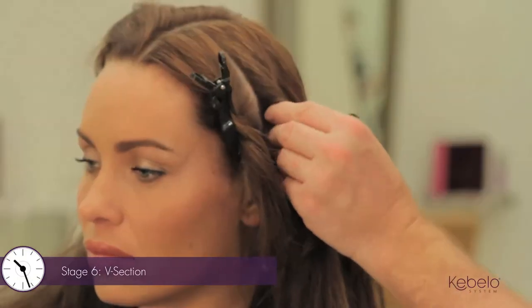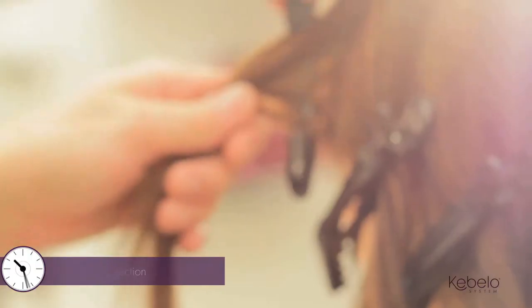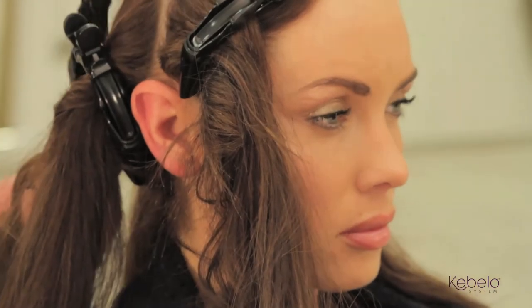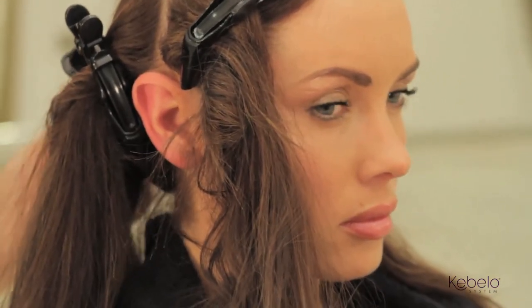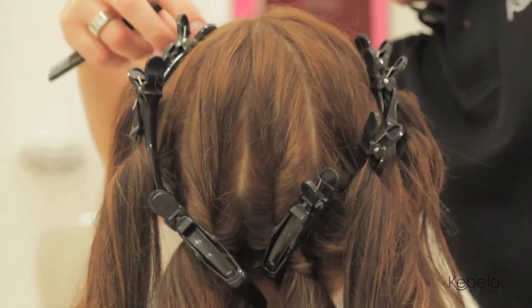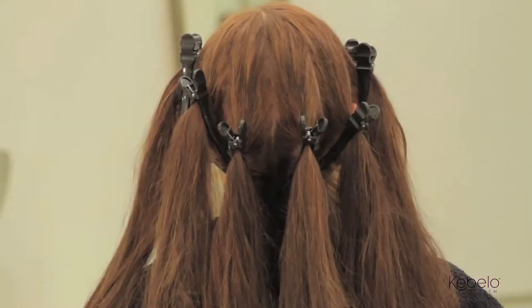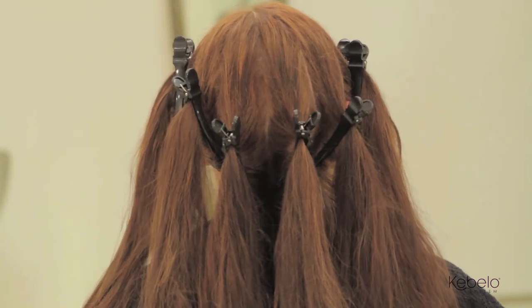Normal sectioning can result in thin sections being missed or overlapped — this is why we've developed the V-section. Section the hair into four equal sections, then halve each section, making a total of eight V-sections. Clip each section neatly. Each section should be no more than four centimeters, keeping it neat and easy to control.